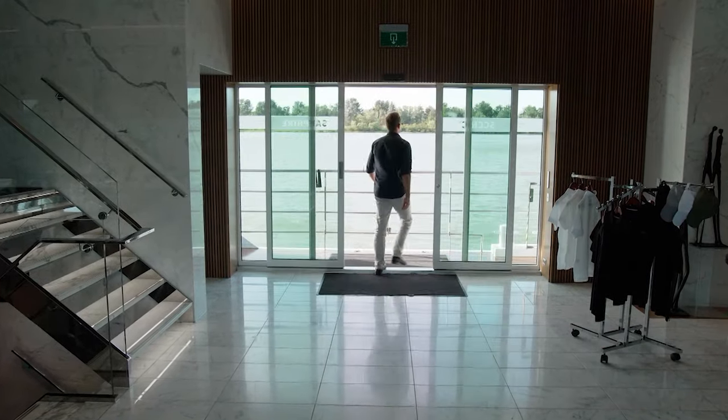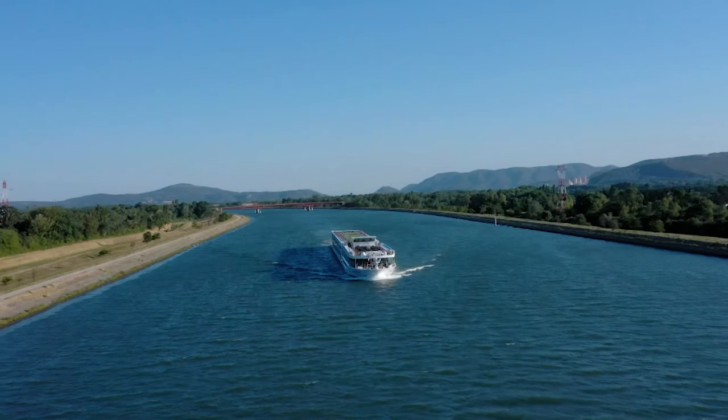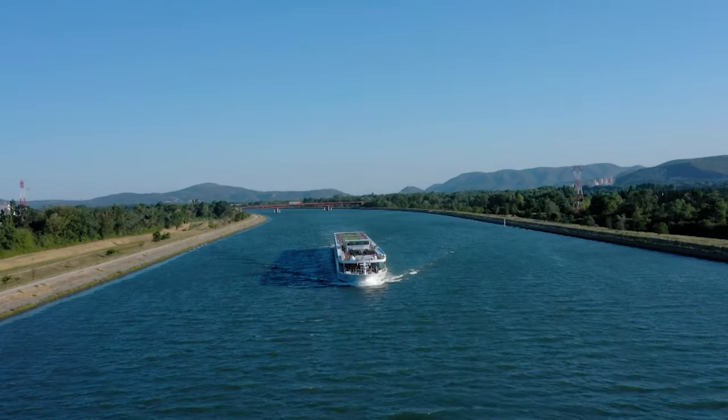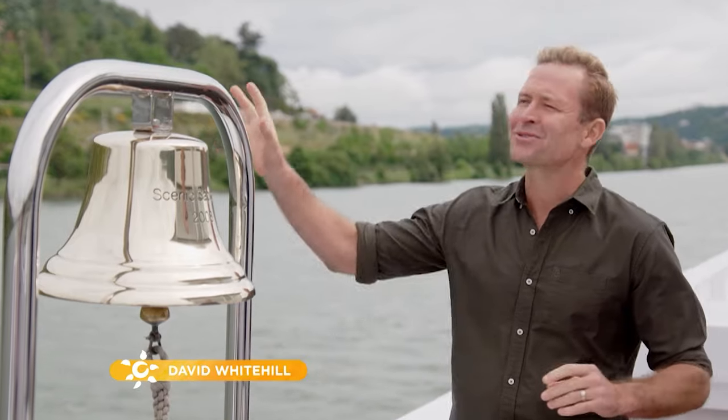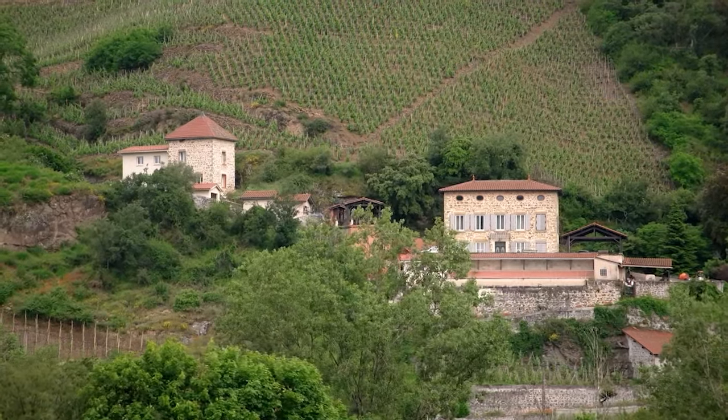Hello and welcome to Getaway. I'm on board Scenic Sapphire exploring the spectacular south of France. This region is filled with beautiful villages and castles on the hills and wineries, and the best way to experience it is on the river.